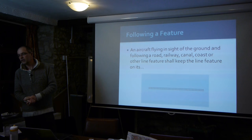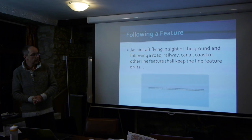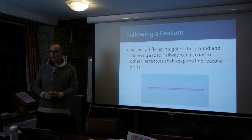Following a feature: bizarrely, even in the days of GPS, people still follow features like the M1 or the M62 in an aircraft. When you come to the M1 heading out west, you'll quite often see light aircraft below you buzzing up and down alongside it. If we're flying cross-country and following a feature, we need to be aware of the collision risks that brings.